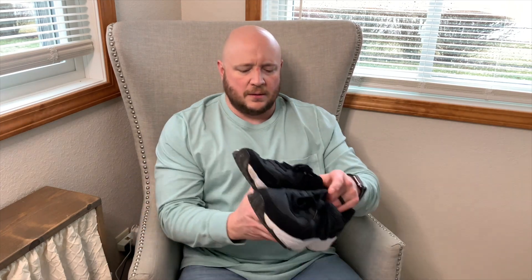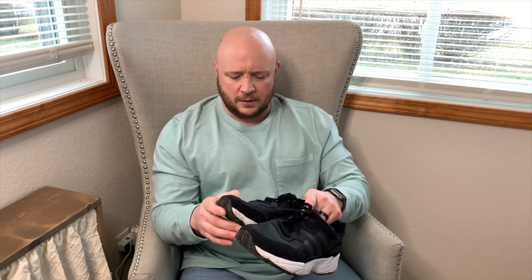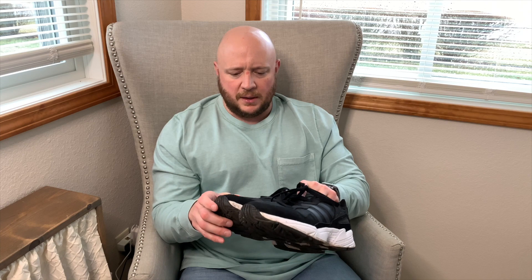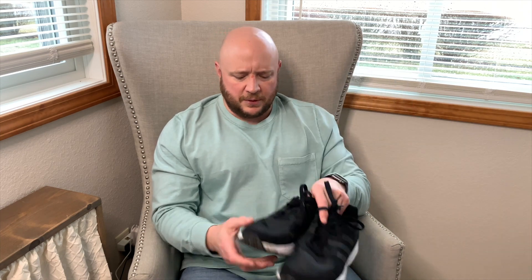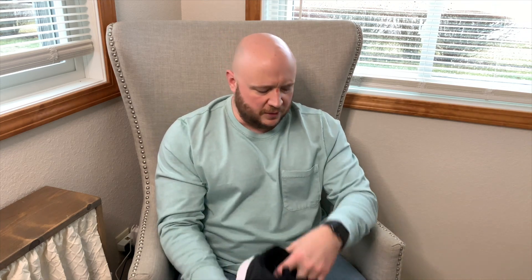Another pair I haven't worn in a while but do like — the Adidas Yung 96s. Black and white, pretty much goes with anything. I wore them for something for work and kind of beat them up a bit, but they're still in pretty good shape. They just need to be worn again.